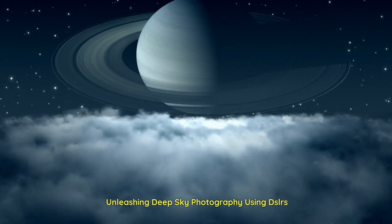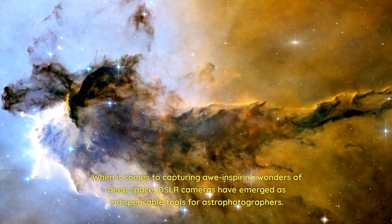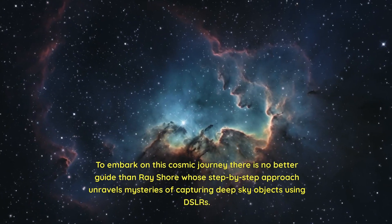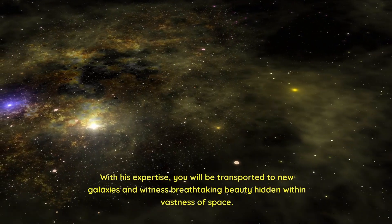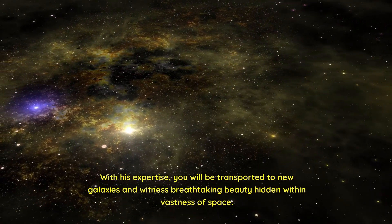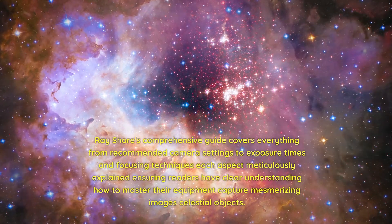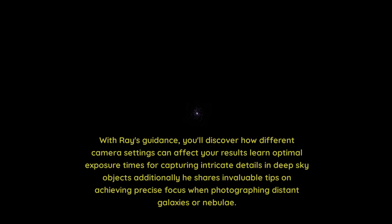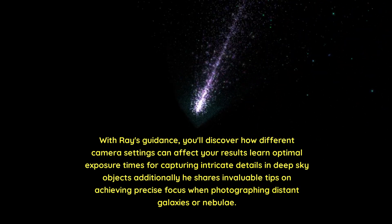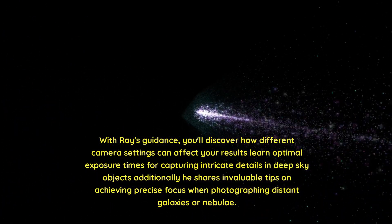Unleashing deep sky photography using DSLRs: when it comes to capturing awe-inspiring wonders of deep space, DSLR cameras have emerged as indispensable tools for astrophotographers, offering versatility and unparalleled image quality. Ray Shore's step-by-step approach unravels the mysteries of capturing deep sky objects using DSLRs. His comprehensive guide covers everything from recommended camera settings to exposure times and focusing techniques, ensuring readers have a clear understanding of how to master their equipment and capture mesmerizing images of celestial objects. You'll discover how different camera settings affect results and learn optimal exposure times for capturing intricate details, plus invaluable tips on achieving precise focus when photographing distant galaxies or nebulae.